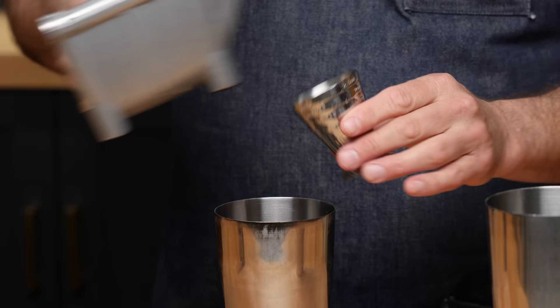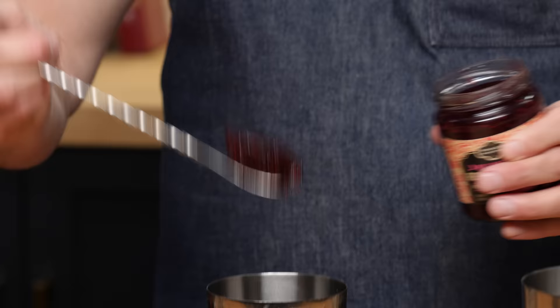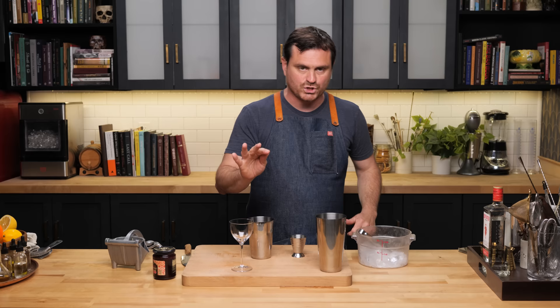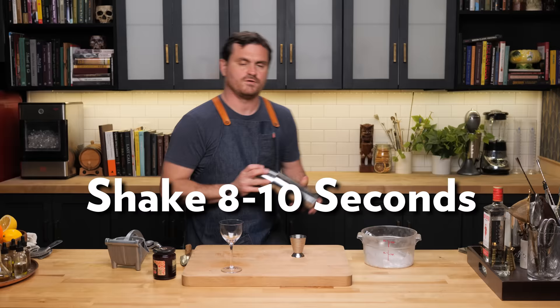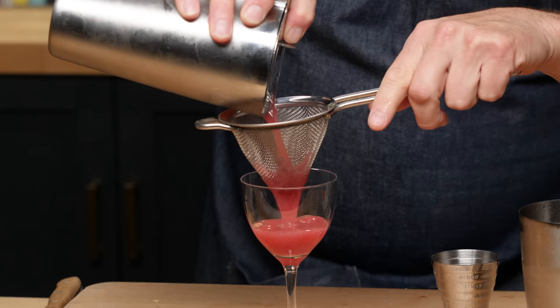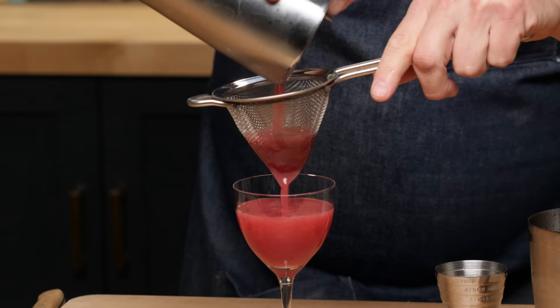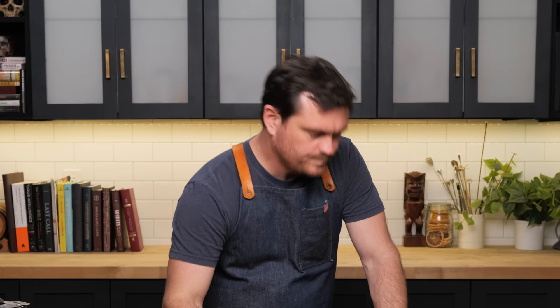Three quarters of an ounce of lemon juice, two ounces of gin, and one heaping bar spoon of raspberry preserves. Chill your glasses whenever you serve anything up. Give it a shake. You are definitely going to need to fine strain because the raspberry has seeds. The consistency is just so jammy — look at that color.